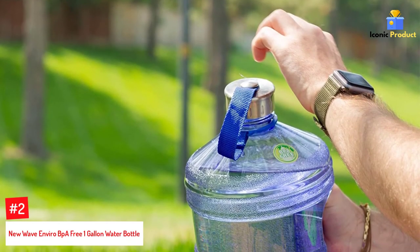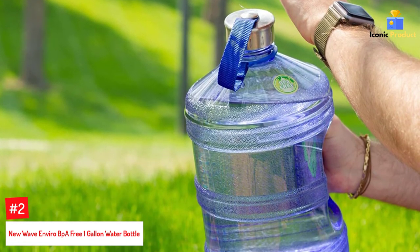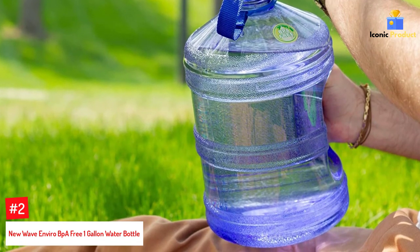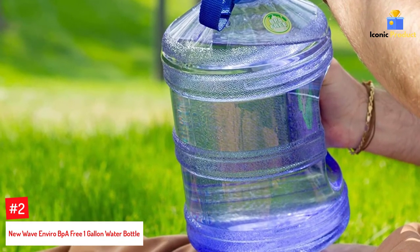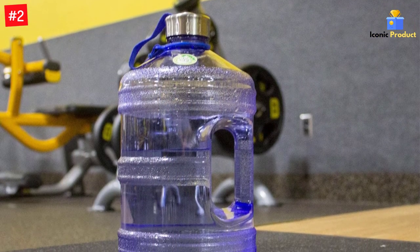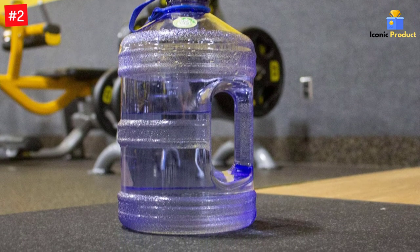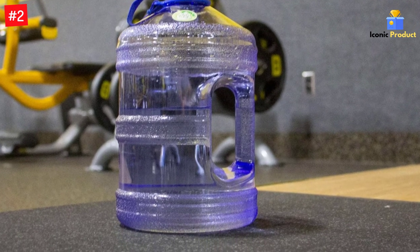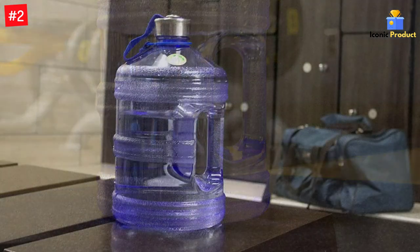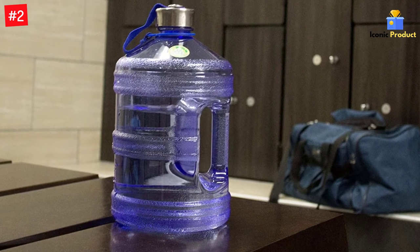Number 2: New Wave Enviro BPA-Free 1-Gallon Water Bottle. The New Wave Enviro BPA-Free 1-Gallon Water Bottle is a great water bottle for everyday use. With its round shape and ergonomic carrying design, you can take your water on the go with confidence knowing it is safe from harmful chemicals. It has a stainless steel cap, durable nylon strap, and comes in a tasteful color that is universally liked. This product has been awarded three patents — one from the US, European Union, and Australia.